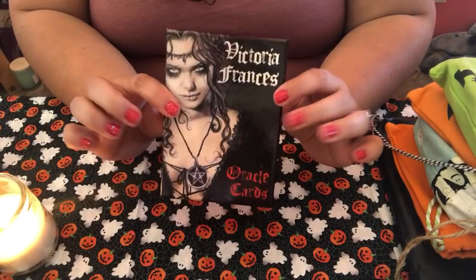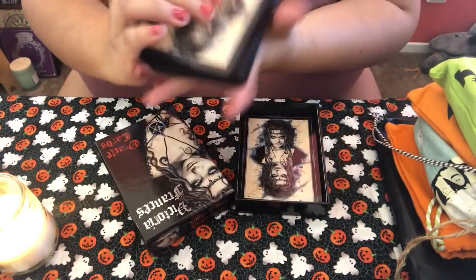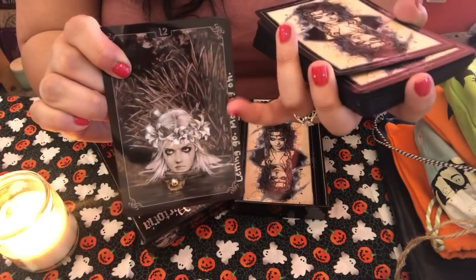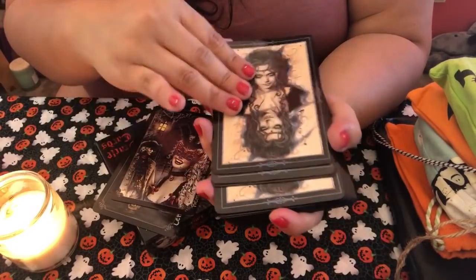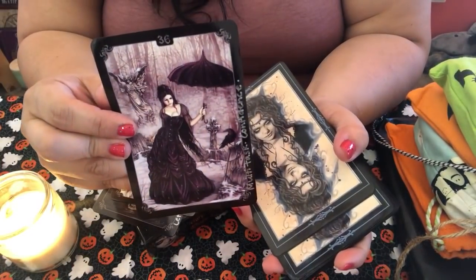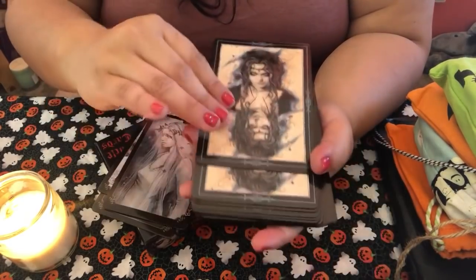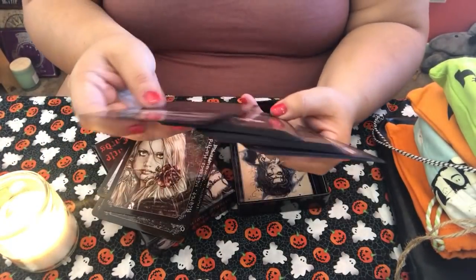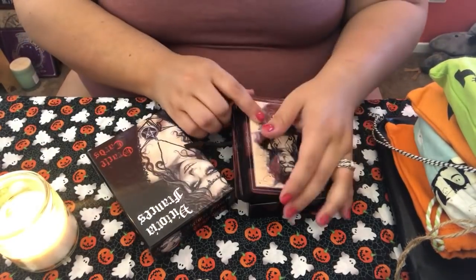Then I have the Victoria Francis Oracle cards — a real creepy Gothic Oracle. I did a little deck mod where I wrote a couple words or phrases on the cards to help me connect with them easily without pulling out the guidebook every time. Having the keywords there helped. This deck is very somber — the imagery has a Gothic feel. Really pretty artwork with a blend of vampires and a Gothic atmosphere.